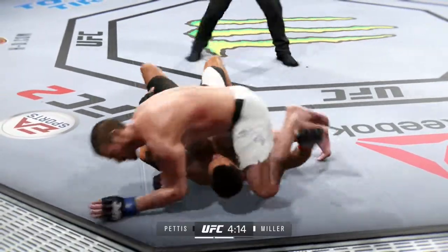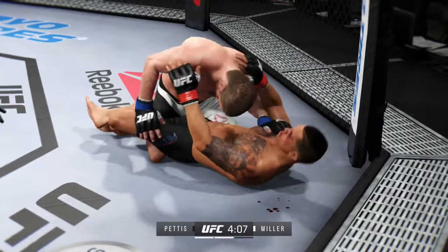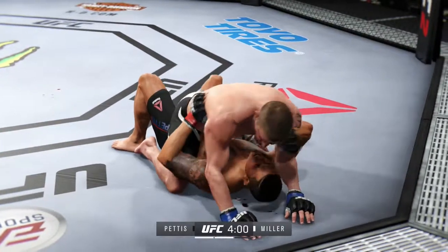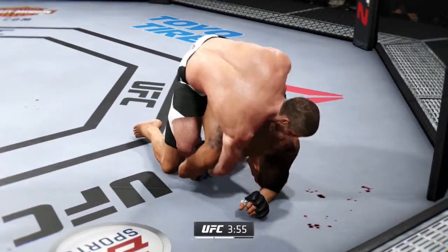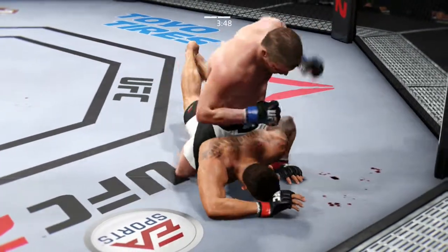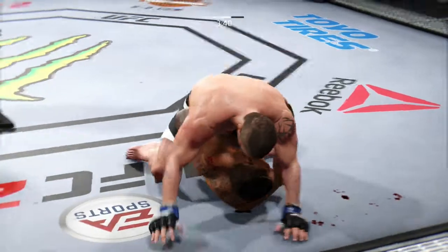Joey's really smothering his opponent with the crucifix. Miller's back inside control. Solid left. Look at that — how good is that. Pettis with a nice punch from the bottom. He gets his back. He's flattening him out. That's a big left hand.